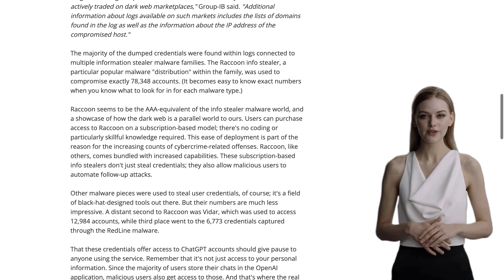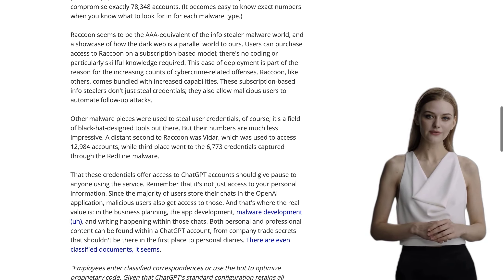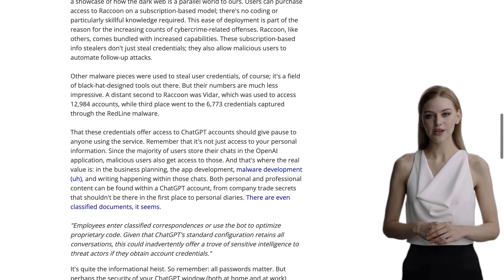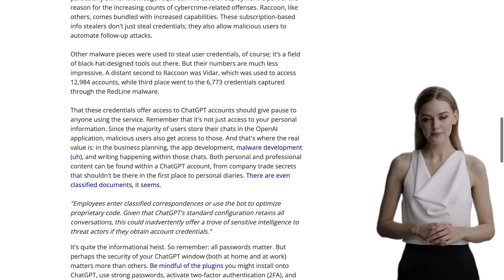One particular malware, called Raccoon Info Stealer, was used to compromise a staggering 78,348 ChatGPT accounts. That's a huge number.